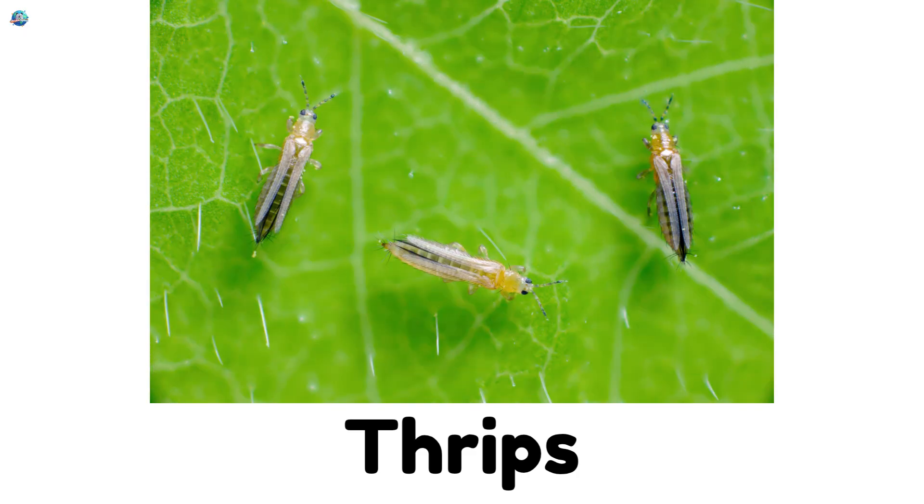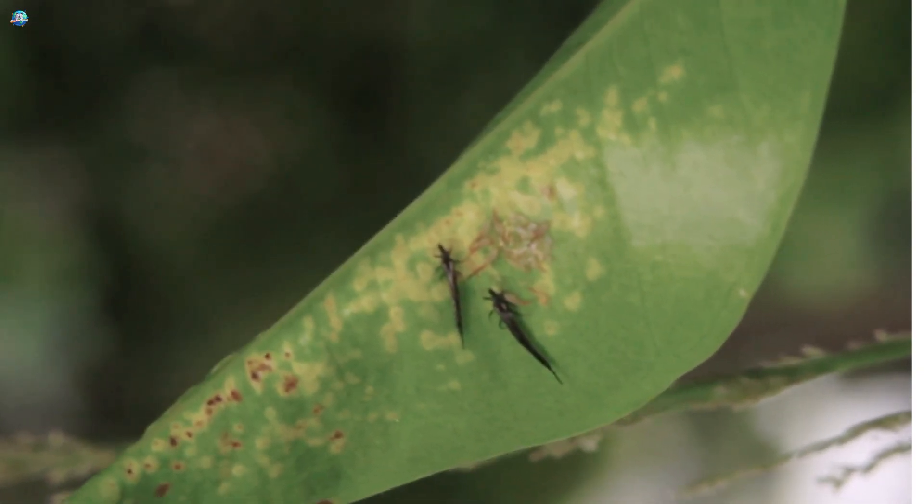Thrips. Microscopic insects that feed on plant leaves and flowers.